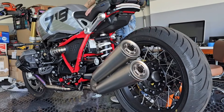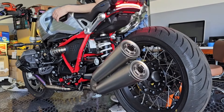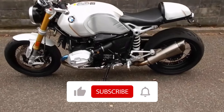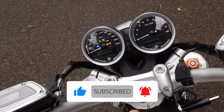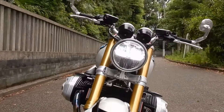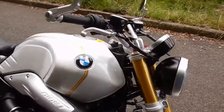Are you tired of the same old cookie-cutter bikes crowding the streets? Buckle up, because we're about to take a trip down memory lane and uncover the top 7 greatest old-school style bikes that will have you feeling like it's 1974 all over again. These modern classics blend timeless aesthetics with contemporary performance, offering the perfect blend of vintage charm and modern-day thrills. Let's dive in and explore each bike's unique story.